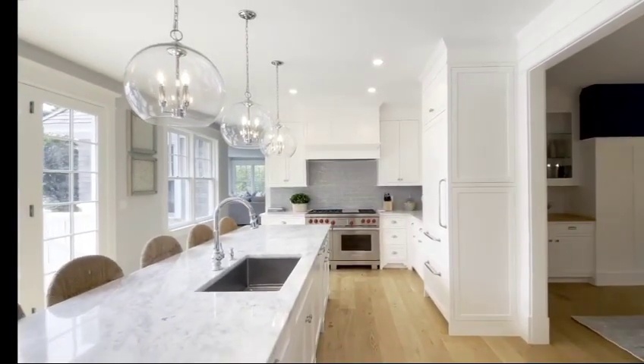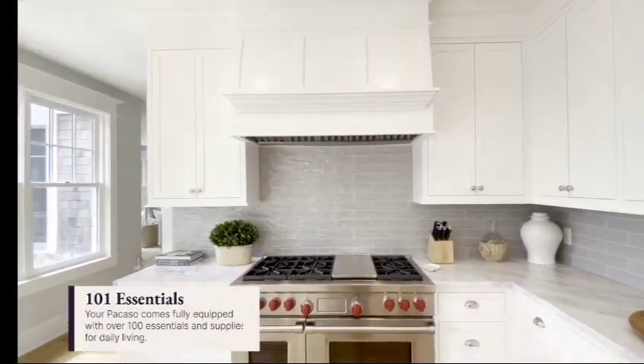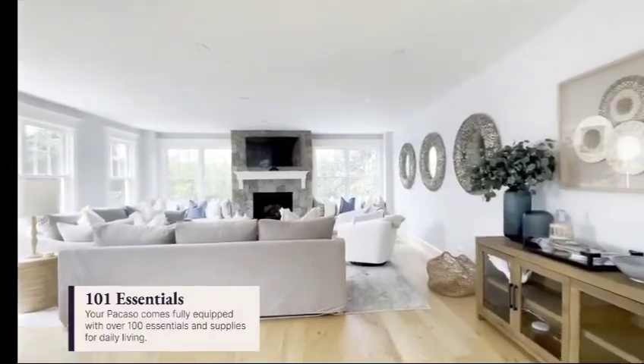The chef's kitchen has a Wolf gas range and, as always, every Picasso comes fully stocked with 101 essentials — from serving platters to pitchers to martini glasses.